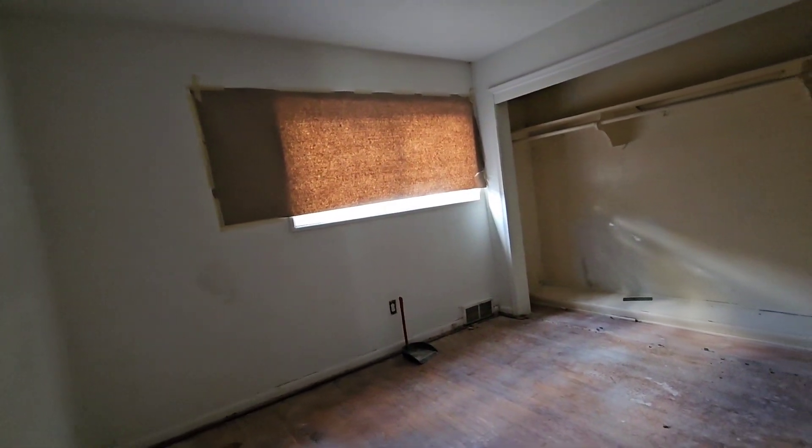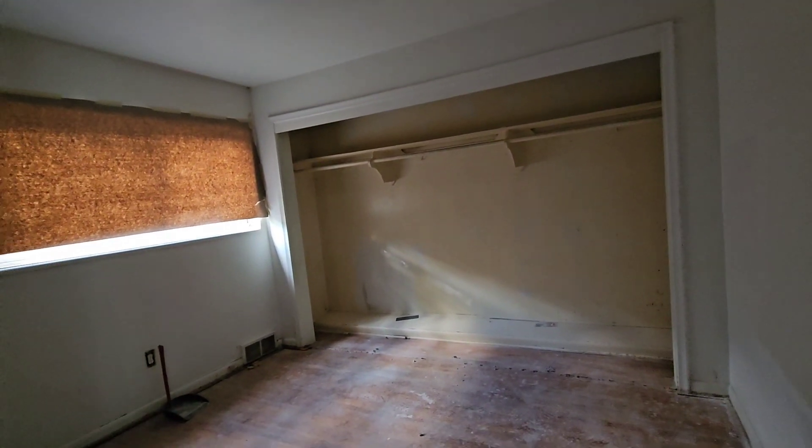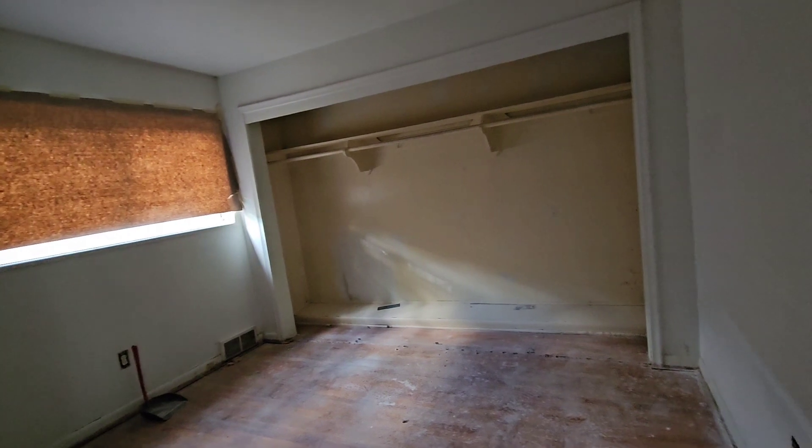This is a nice — perhaps this is the master. It's pretty big. It's got a big closet right there. Nice. Decent room there. Linen closet right there — always good. This is another bedroom. I love these old closets. Really cool.